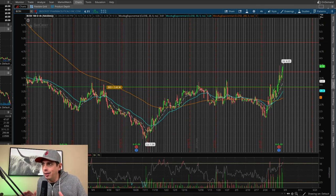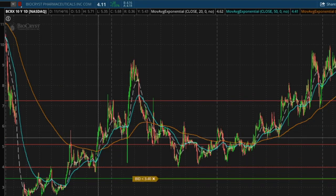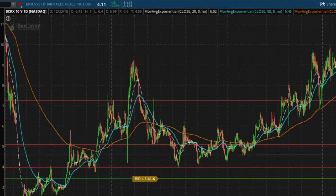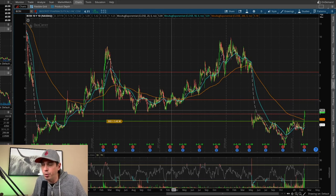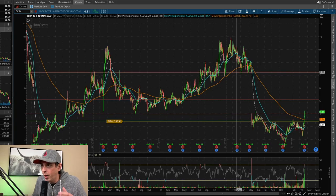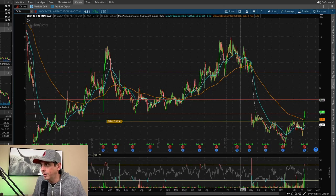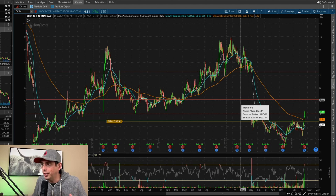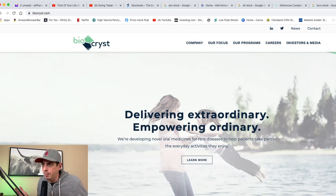Here's why I like BCRX for a swing trade. Looking at the 10-year one-day chart, the $4 level has been in play a lot — so I knew if it broke $4 it was going to push hard to the upside. There is a huge gap that needs to be filled. We'll have some resistance around $5 to break through, but eventually this gap has to be filled all the way up to $7.20.